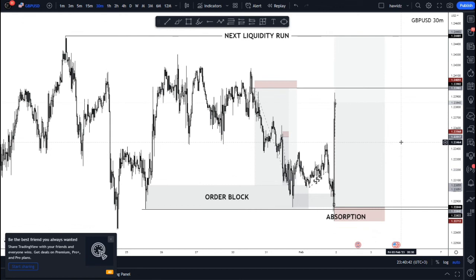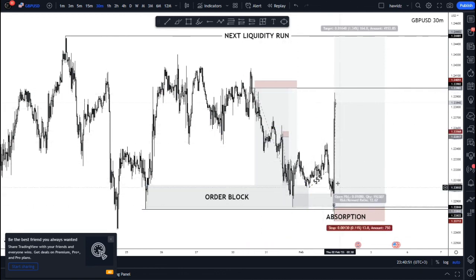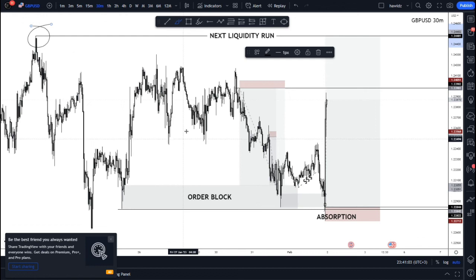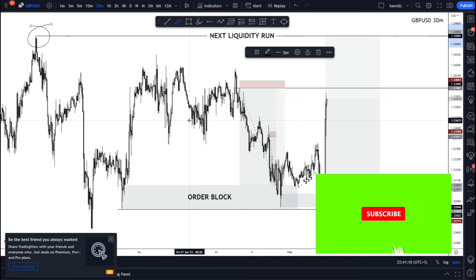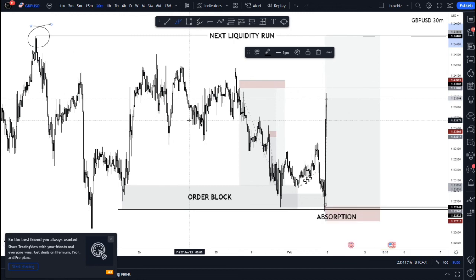So far our prediction of the GBPUSD price action has been absolutely magnificent. We've had the sells previously that came into the buy zone, and now we have our buys and we're looking to hold these buys towards this high as a potential area for liquidity runs in the future. I hope this video was very informative — if it was, don't forget to hit that like, subscribe, turn on the bell notification, stay safe, have a great trading week. Peace out.